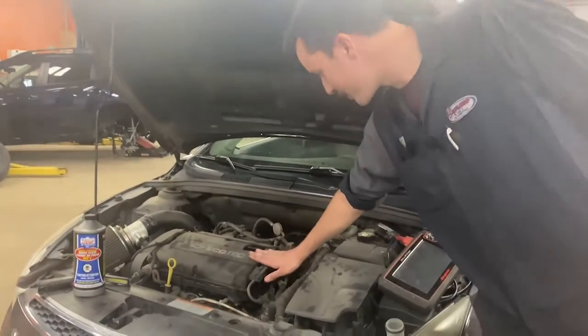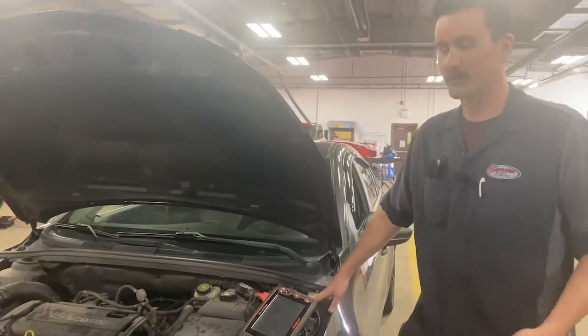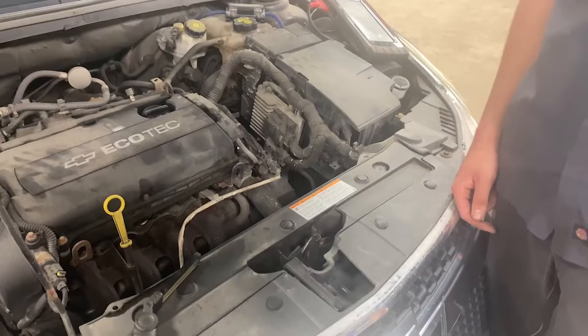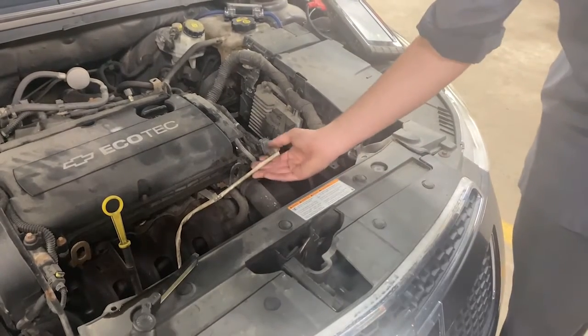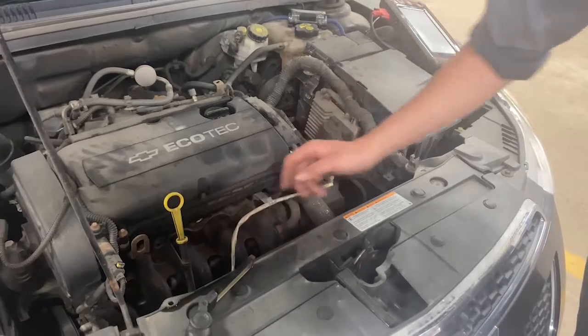So as we were talking about with our spark plugs, that's something that can give you an engine light and it's very common. Those or the ignition coils — they give you the misfire which will give you the engine light. Another thing that can turn on your engine light is your O2 sensors. You have a few throughout your exhaust, but here's the main one, the top one.